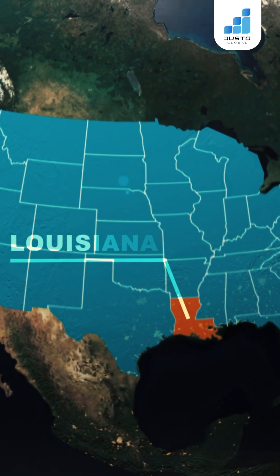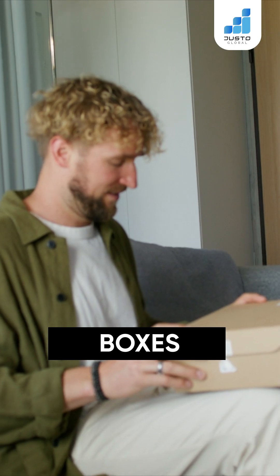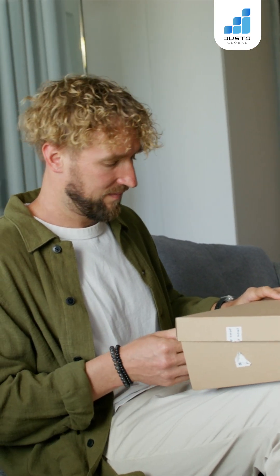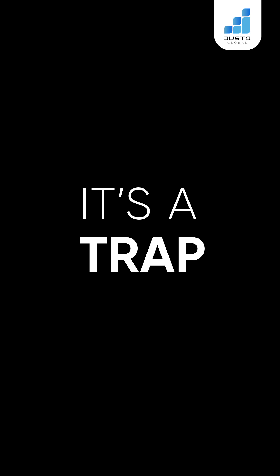A few days ago in Louisiana and Texas, thousands of people started receiving mysterious packages on their doorsteps — boxes they never ordered. Each package carried a note with one message: 'Scan this to discover who sent it.' At first glance, it feels like a surprise gift, but in reality, it's a trap.